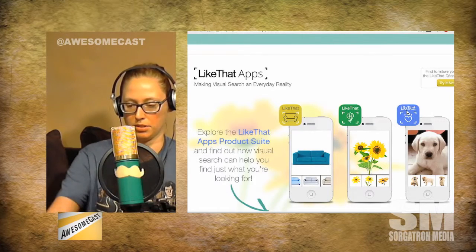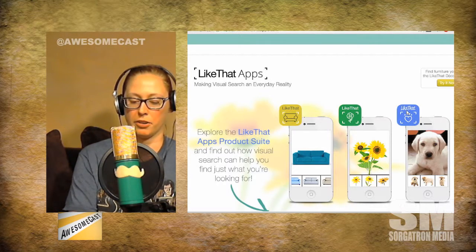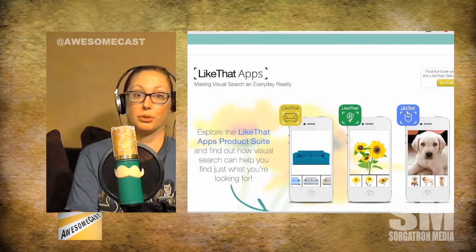There are several Like That apps that I think are really, really cool. The Like That Garden specifically, just because of this time of year — you take a picture of the flower, and it's able to identify the flower based upon how it looks. And it's very, very accurate, because I was taking photos of things that I knew what they were, and it was right on.